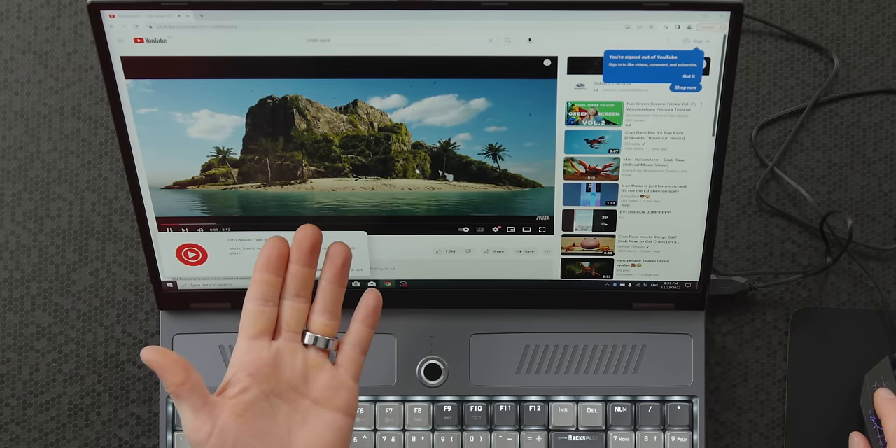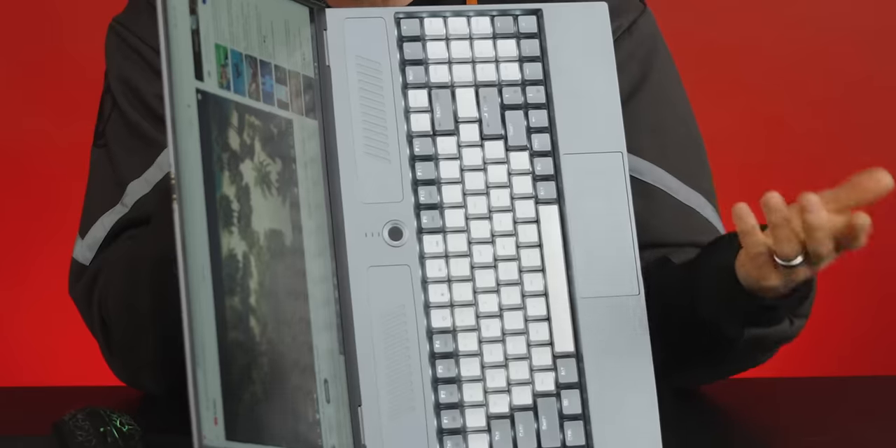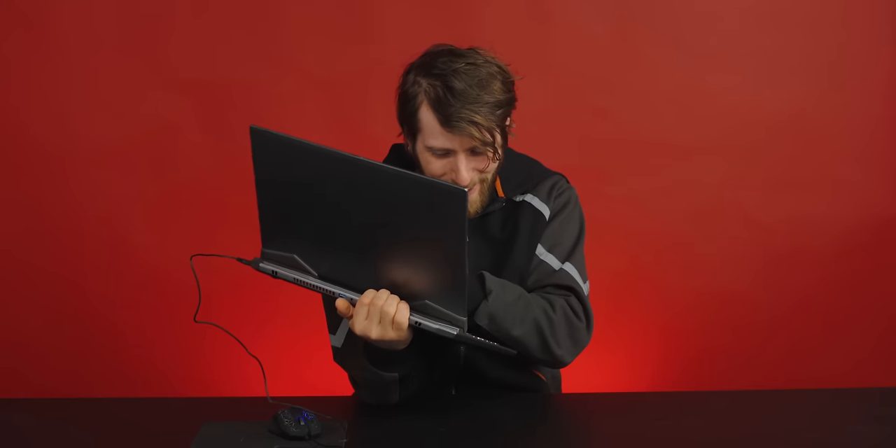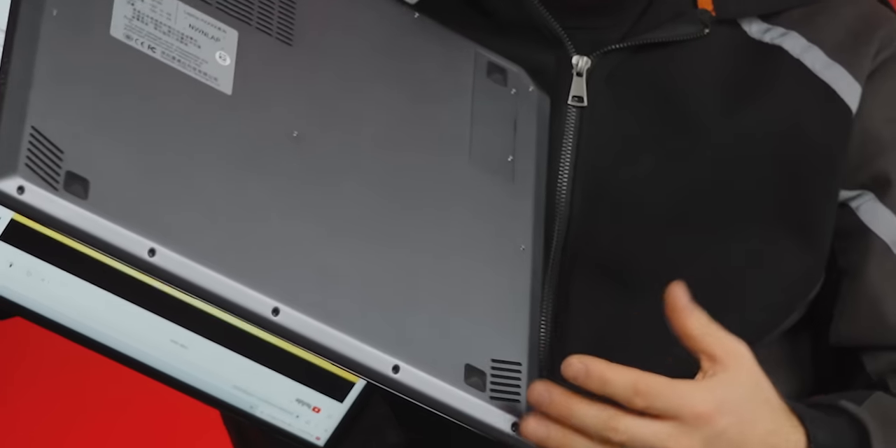The screen looks great — cannot emphasize that enough. Wait a minute — these aren't speakers at all. They are purely decorative. Where's the sound actually coming from? They're coming from the bottom. At least they're stereo, and they do not sound very good. However, they get loud enough and clear enough that watching random content is not going to be a huge problem.